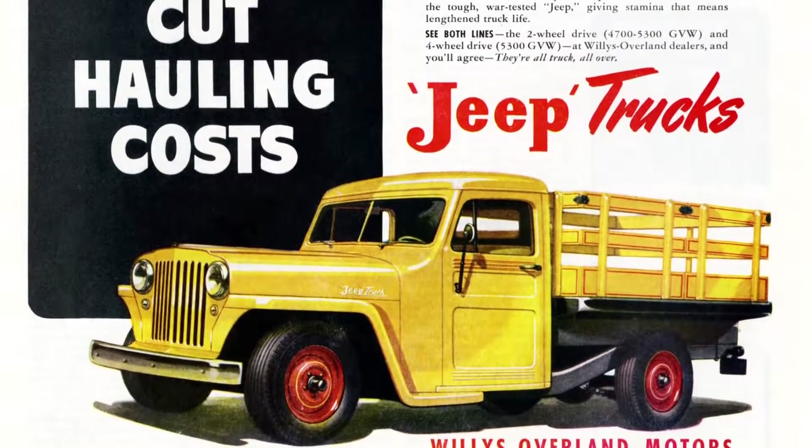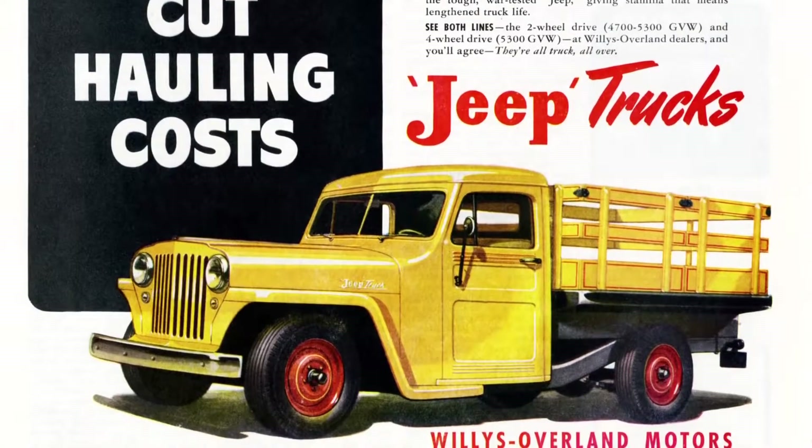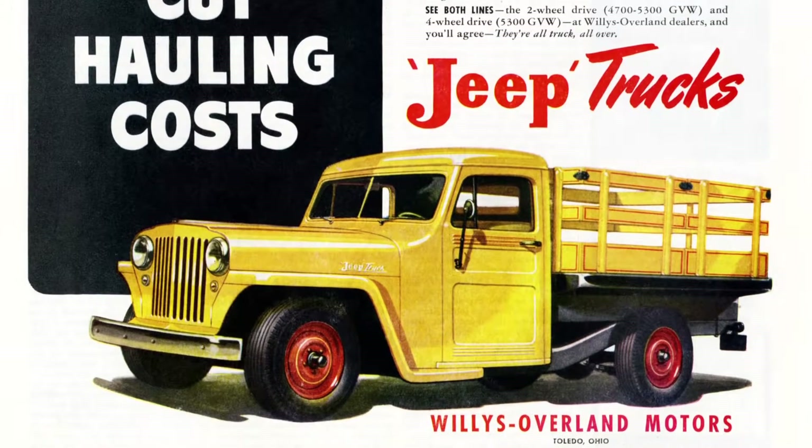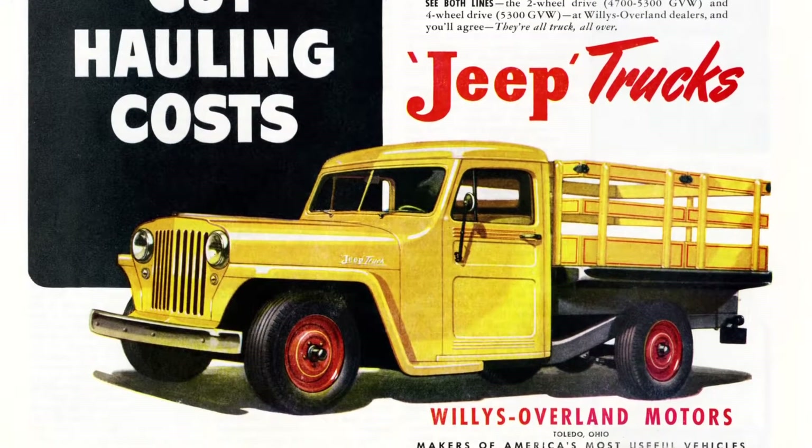They didn't really name it — they called it the 463 when it came out, but it was just known as the Jeep truck. It had the same reputation that it could go anywhere and do anything like the rest of the Jeep models.